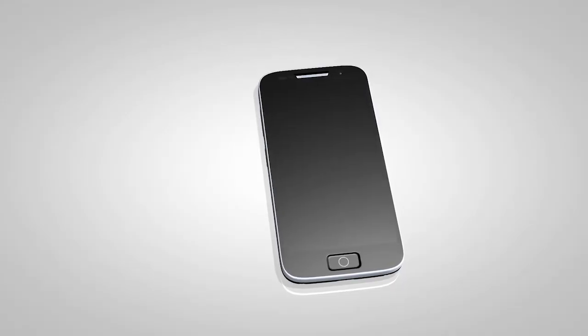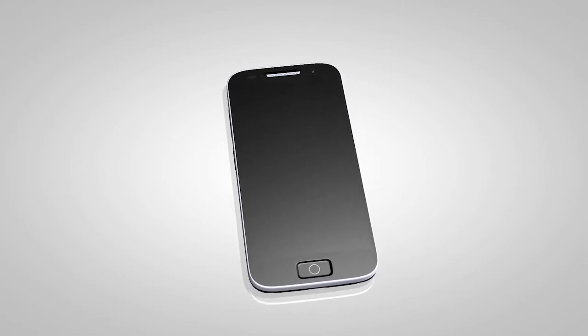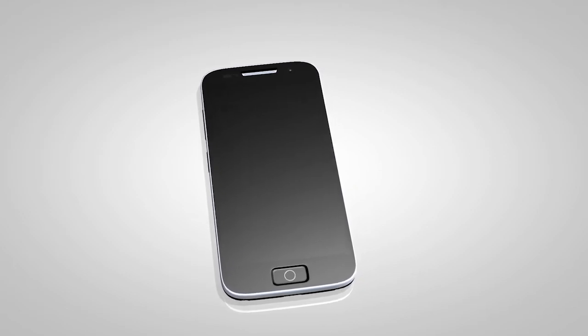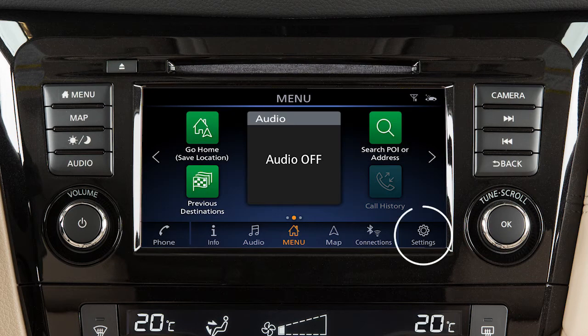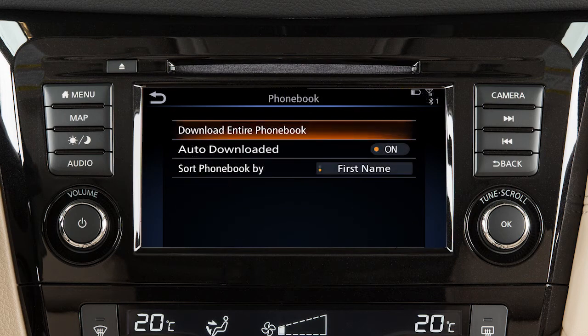Depending on your cell phone, the system may automatically download your entire phone book to the vehicle's Bluetooth system. If the phone book does not download automatically, the phone book can be manually downloaded. First, press the menu button, touch settings, touch phone, phone book, then download entire phone book.